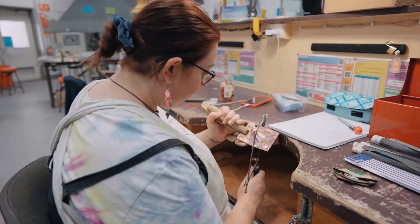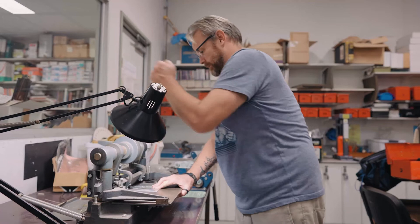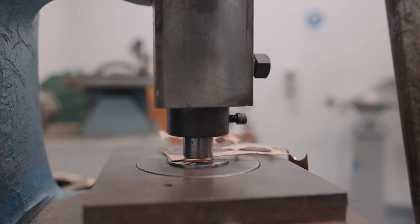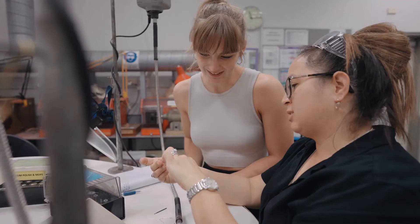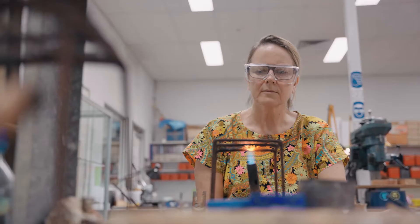Lots of different people use our studios because what we have is unique in Queensland, and it's actually one of the few in Australia and in Southeast Asia. We've got a really broad range of equipment — some of it is very specific to the jewellery field but some of it definitely isn't. We've got some ancient equipment and some new equipment, and it's all things that you can't really access very easily anywhere else.